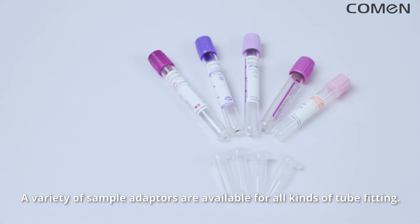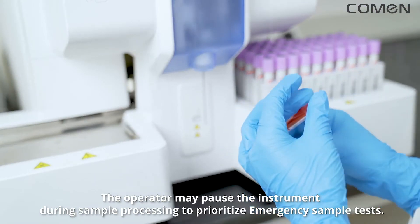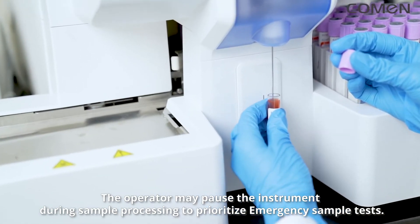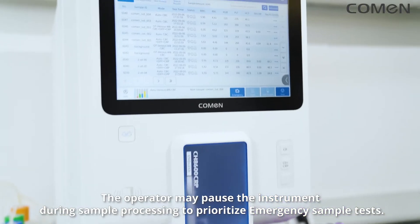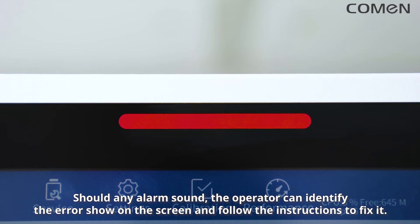A variety of sample adapters are available for all kinds of tube fitting. The operator may pause the instrument during sample processing to prioritize emergency sample tests. Should any alarm sound, the operator can identify the error shown on the screen and follow the instructions to fix it.